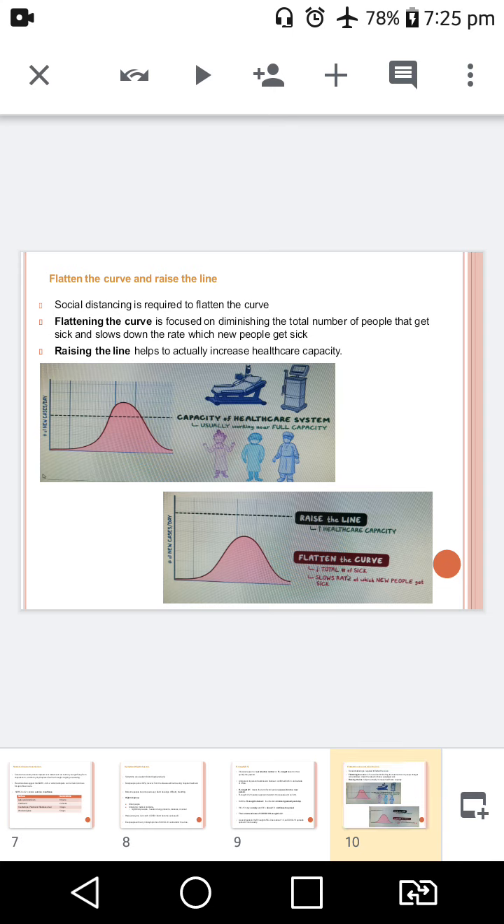If we have to reduce the R-naught to less than 1, we need to flatten the curve and raise the line. In order to flatten the curve, we have to stay at home and keep self-distancing. An enforced lockdown can reduce or stop the spread of COVID-19 within a matter of days, even in a country that is seeing exponential growth. If the virus could not find a new host within 2 weeks, the number of new cases starts to fall. By this, the healthcare system does not get overwhelmed.